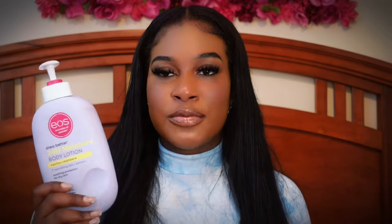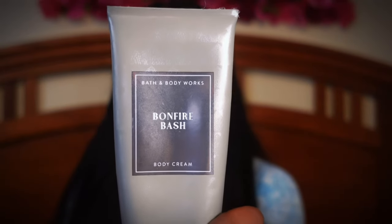The next one is Bonfire Bash — this will always be my baby. It smells so good; it reminds you of sitting by the campfire with your marshmallows, toasting them by the fire. It's a soft toasted marshmallow scent — not smoky or woody, but a soft vanilla, creamy sandalwood type of fragrance. I will always get my hands on this, and I'm praying that Bath & Body Works brings it back because they're not selling it right now.